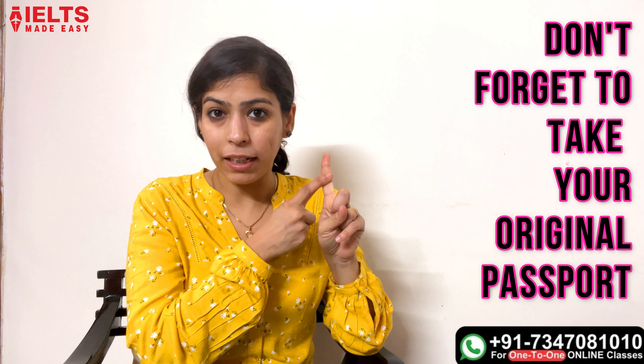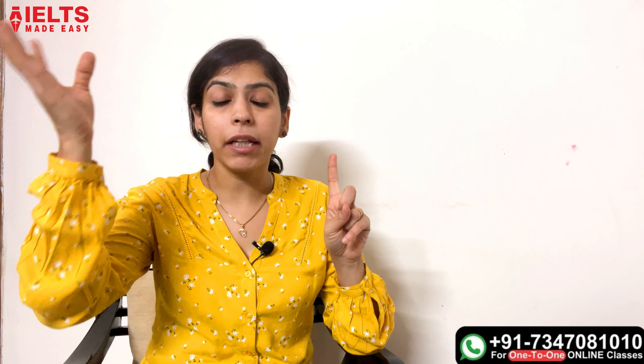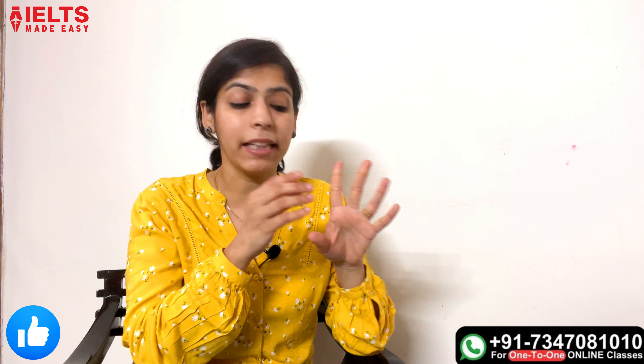In that case, they will tell you that you can give the speaking exam, and then you will need to bring the colored passport copy. So when you are going to the speaking exam, please keep your attention to these things. The first thing is your original passport.